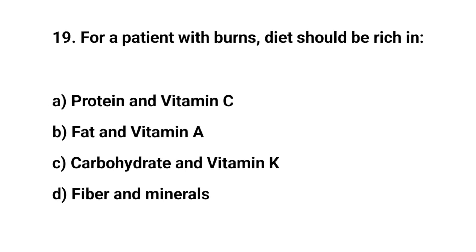Question number nineteen. For a patient with burns, diet should be rich in. The right answer is A. Protein and vitamin C.